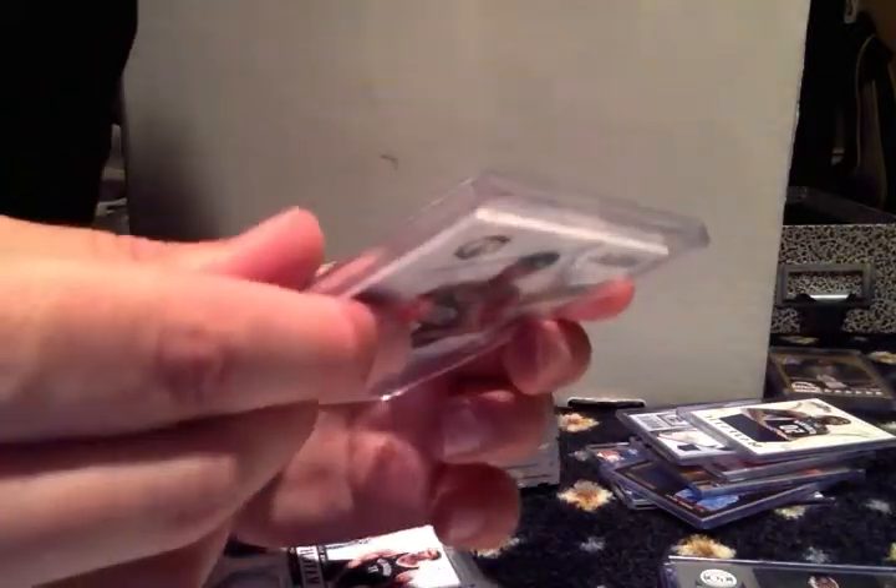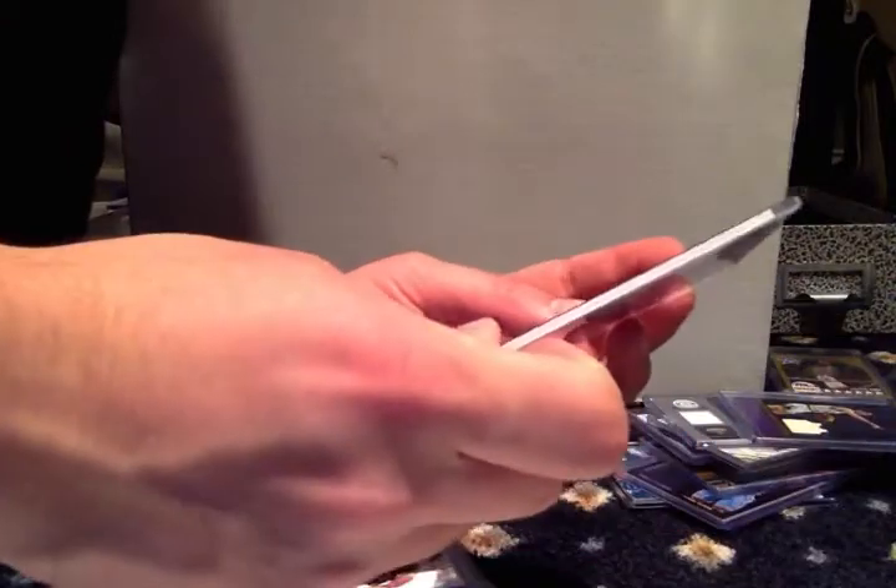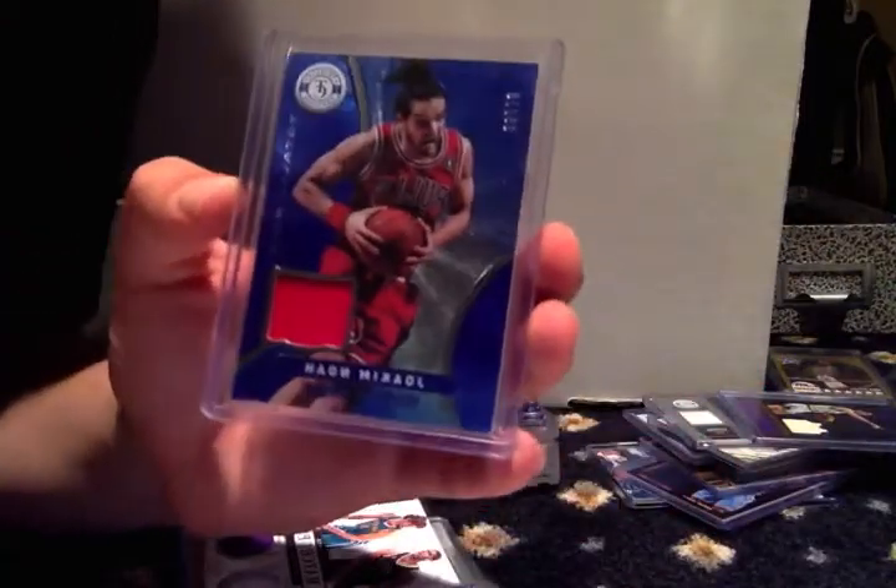Drew Holiday. John Stockton, out of 299. And last but not least, Joakim Noah, out of 99.